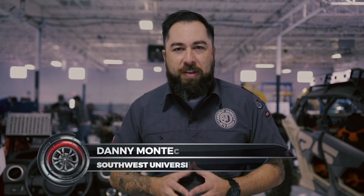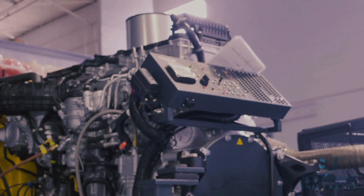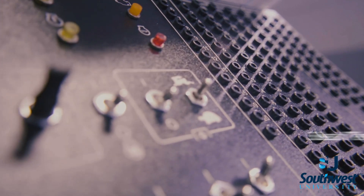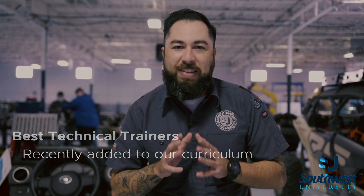Hello everyone, my name is Daniel Montes. I'm the director of the trade technology programs here at Southwest University. Today we want to take you on a virtual tour of some of the awesome technical trainers that we've added here to Southwest University.